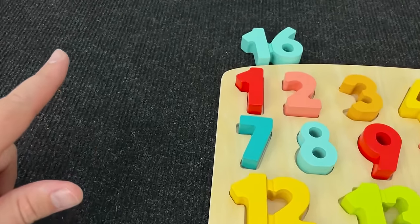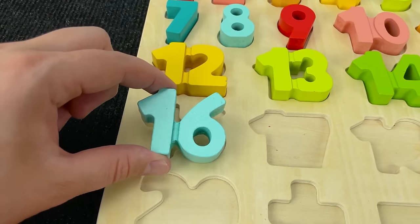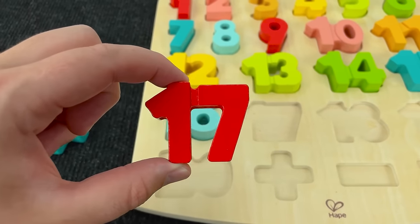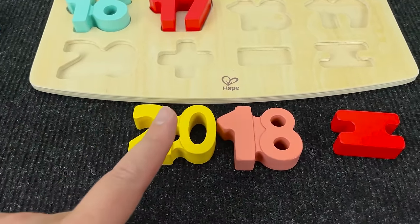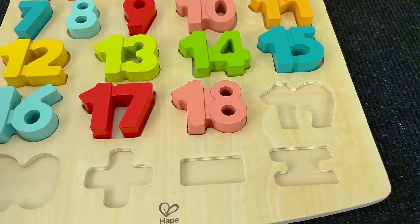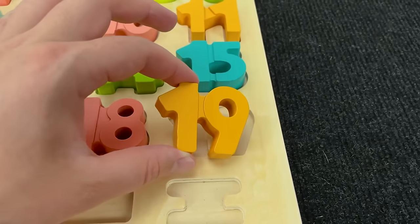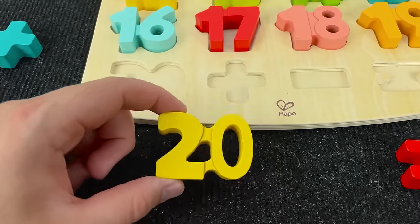Next we need to find number 16! Right! One and six! Number 16! Now let's see where this number! Oh, right! Here we have one and seven! 17! Number 17! Where next number? Oh, right! It's number 18! And next it's number 19! One and nine! Let's put this number here! And last number! It's number 20!